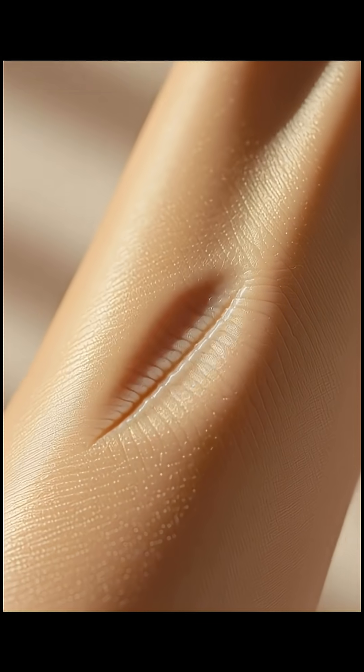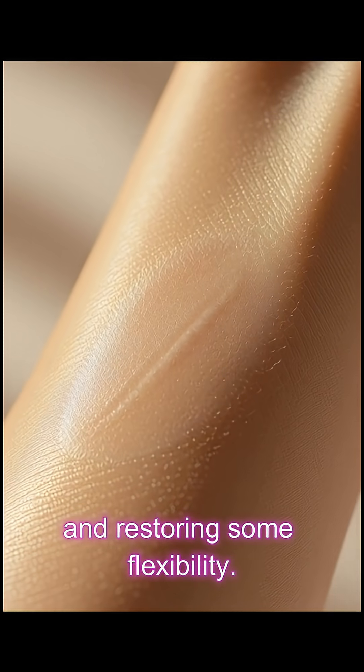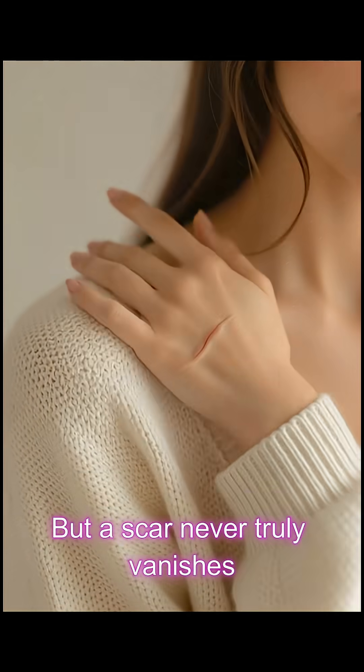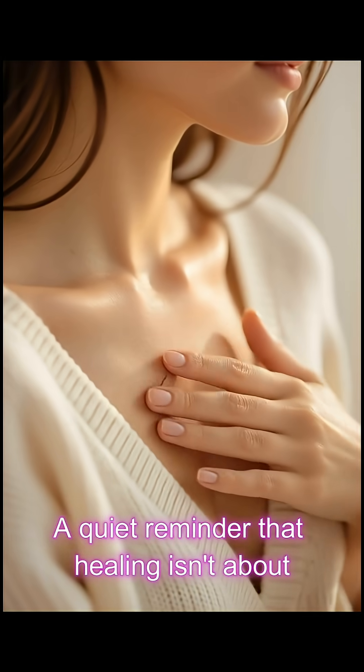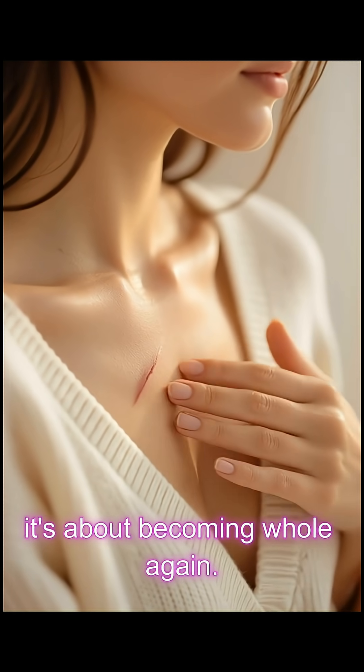Over weeks to months, your body remodels that tissue, trimming excess fibers and restoring some flexibility — but a scar never truly vanishes. It's your body's signature of survival: a quiet reminder that healing isn't about going back to what was. It's about becoming whole again.